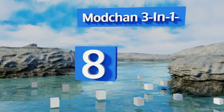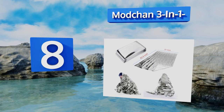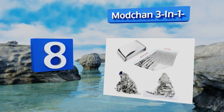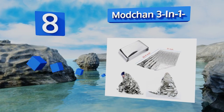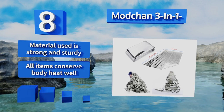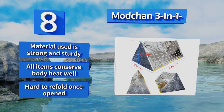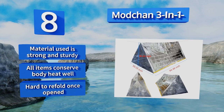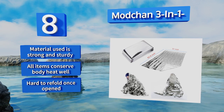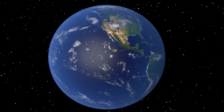Coming in at number eight on our list, there's almost no emergency situation that the Mod Chan three-in-one can't help you through. It comes with a tent and a sleeping bag, allowing you to create a fully functional shelter while you wait for park rangers to find you. The material used is strong and sturdy, and all the items conserve body heat well. However, they are hard to refold once opened.